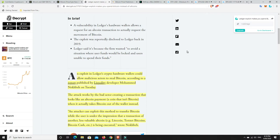A vulnerability in Ledger's hardware wallets allows a request for an altcoin transaction to actually request the movement of Bitcoin. The exploit was reportedly disclosed to Ledger back in 2019. Ledger said it's because the firmware wanted to avoid a situation where the user funds would be locked and users are unable to spend their funds.